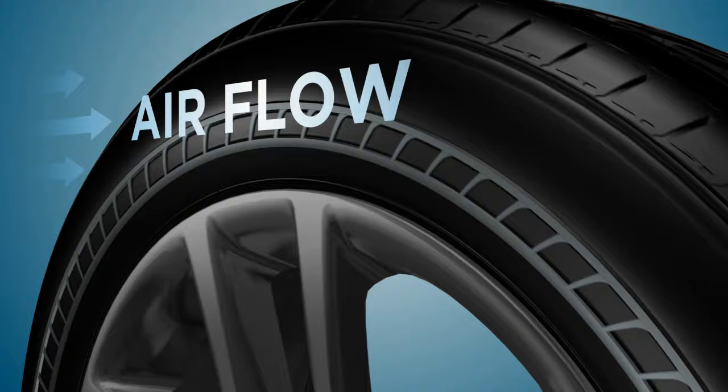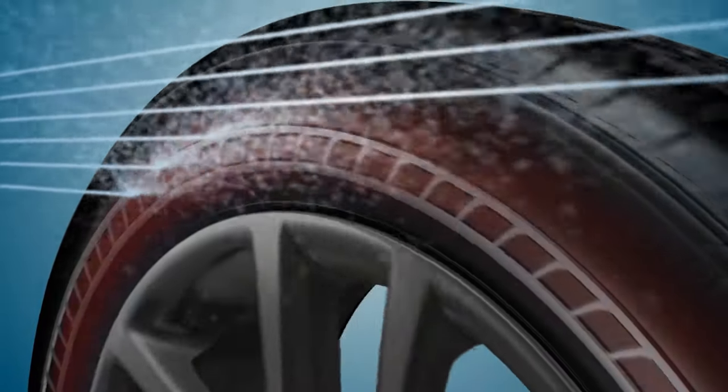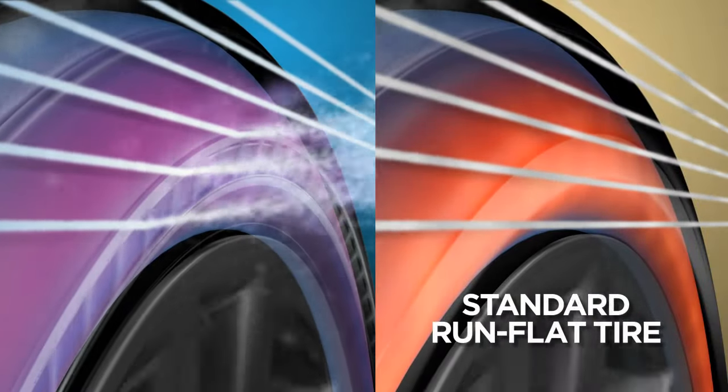When air moves across the cooling fins, the fins disrupt the airflow and create turbulence that carries away heat and cools the tire. The end result? Tires with cooling fins experience reduced heat buildup and lower temperatures than tires without cooling fins.